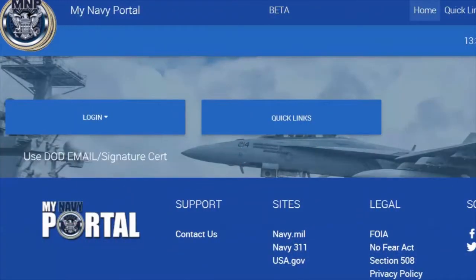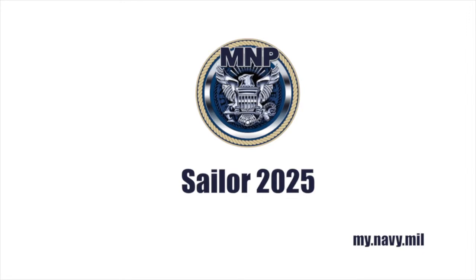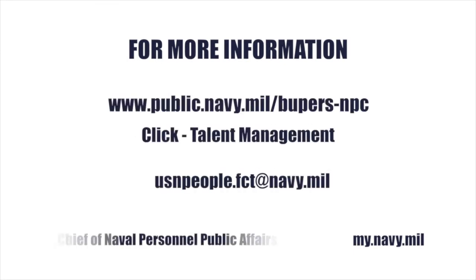My Navy Portal, the Navy's new self-service career management tool, is just one way the Navy is using Sailor 2025 to bring personnel practices into the 21st century. If you'd like more information on Sailor 2025, check out the website or email us.